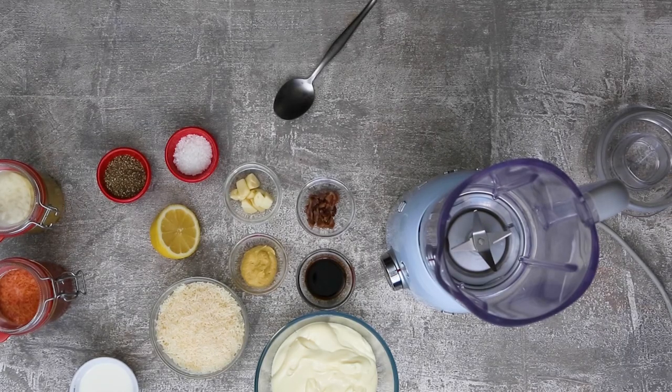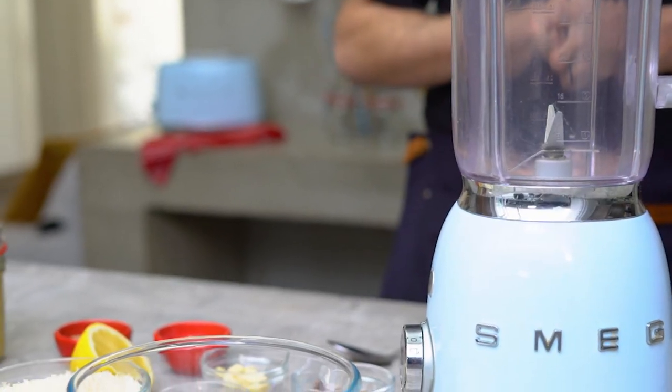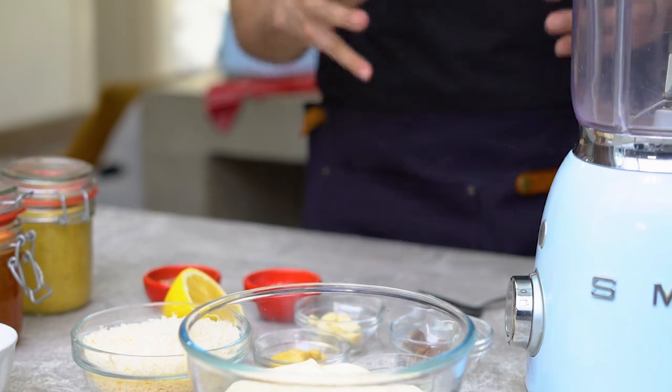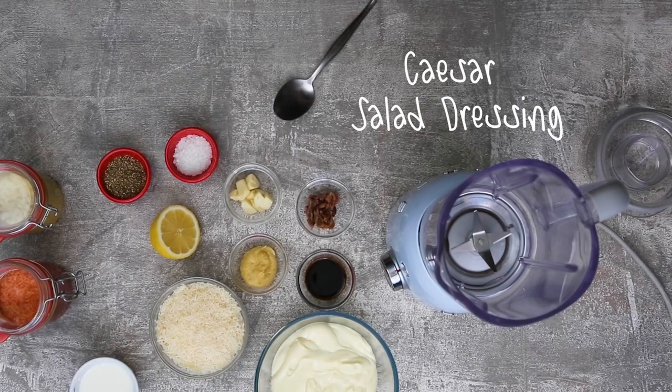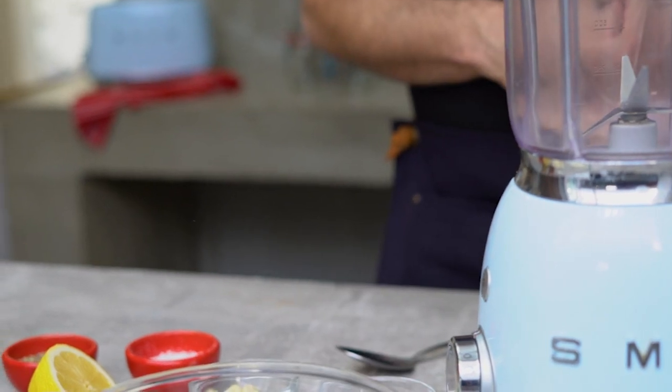It is time to make sauce number three — a classic Caesar dressing. It's for the classic Caesar salad, but it is so delicious that you can put it between two slices of bread with some chicken. It's really good. What makes this sauce seriously delicious? Let's make this one.